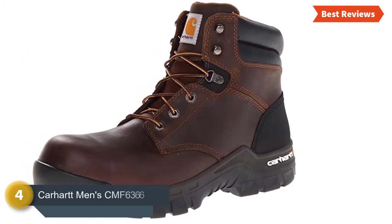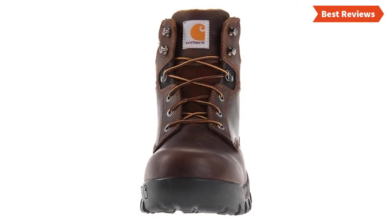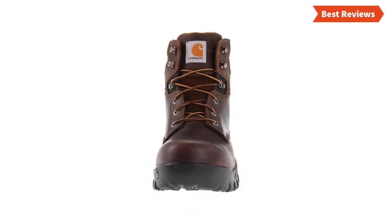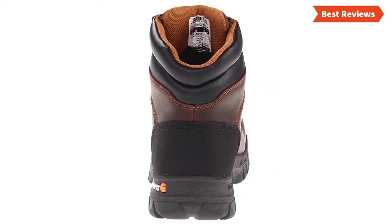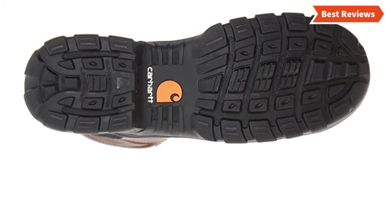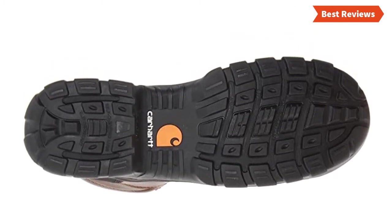Number 4 on our list is Karart Men's CMF 6366. This workboot is a supportive, lightweight, and comfortable item that you are getting for an affordable price. Though it is not the best option for all conditions, it will give you some excellent facilities others won't. You can use this workboot for long working hours thanks to the unique rugged flex technology. The shock absorbing rubber sole makes this boot ideal for use both indoors and outdoors. The EVA midsole is lightweight and the ortholight insole provides a multi-layer of cushioning for comfort.